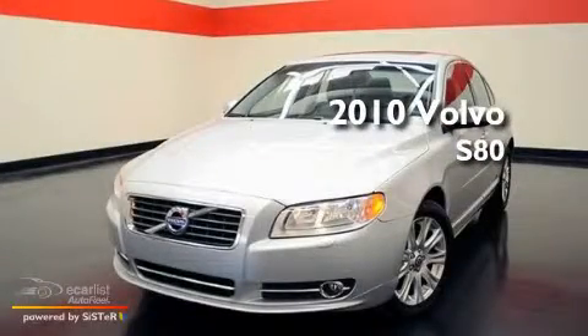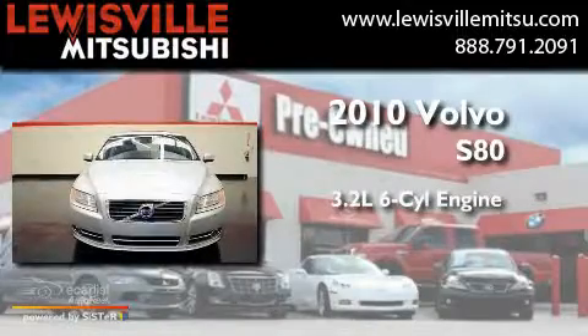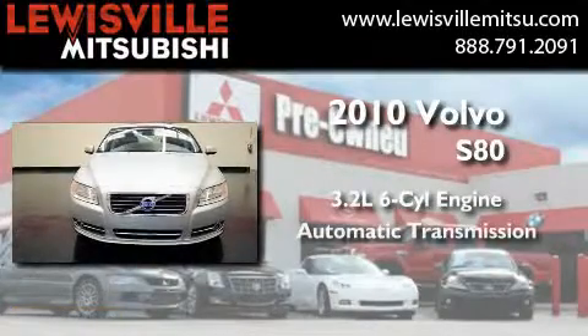This is a 2010 Volvo S80. It features a 3.2-liter six-cylinder engine and an automatic transmission.